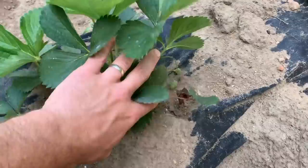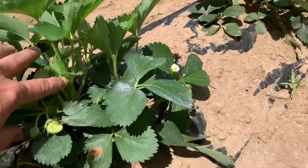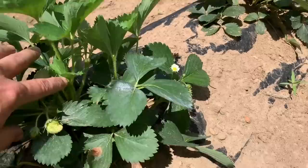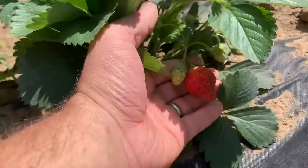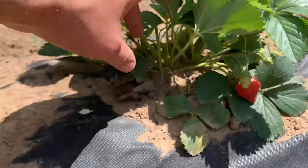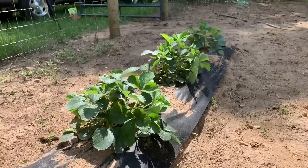They're nice-looking plants and they're actually putting out some strawberries. I've had a few already and they taste pretty good. I've fertilized them maybe once with some triple ten. We actually have a strawberry farm close to where we live, but the strawberries are so expensive and just seem to get more expensive every year, so I decided I'd try to start planting my own.